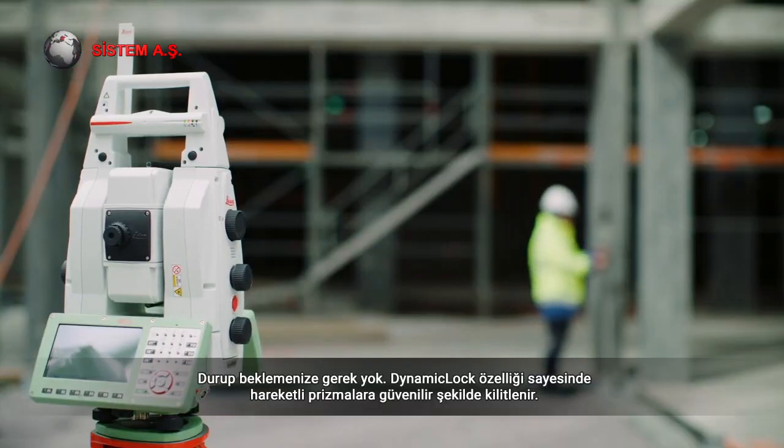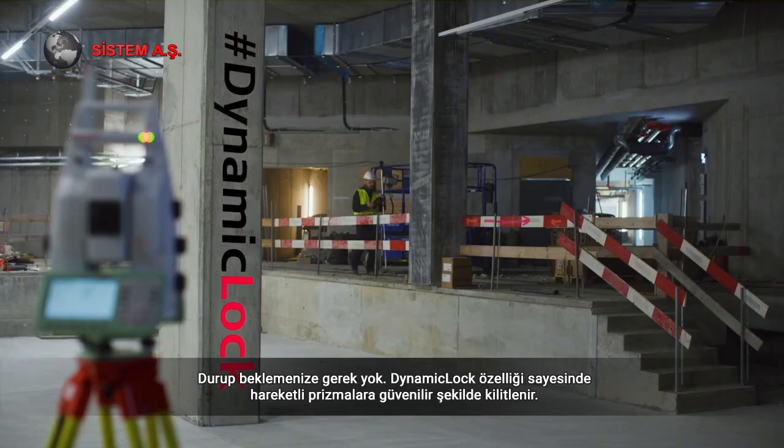Don't stand and wait. Use the dynamic lock functionality and reliably lock on to moving prisms.